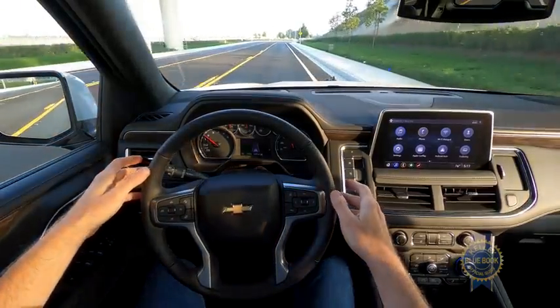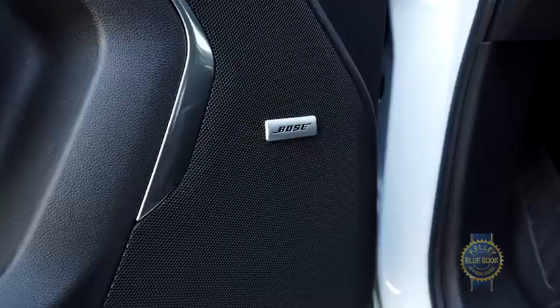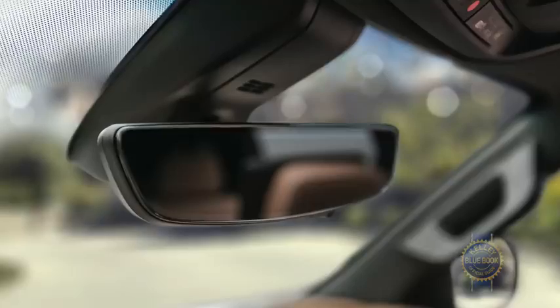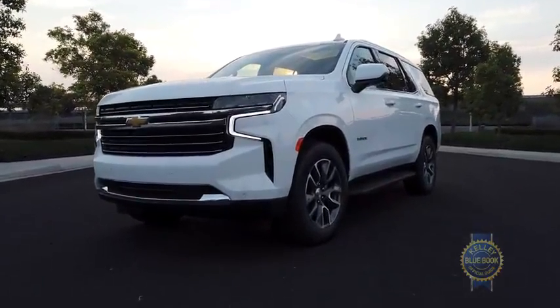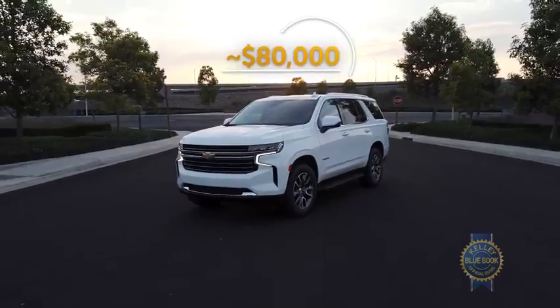Other notable options include ventilated front seats, a 10-speaker Bose audio system, and a digital rear-view mirror. Indulge your wildest Tahoe dreams and the price tag soars to nearly $80,000.